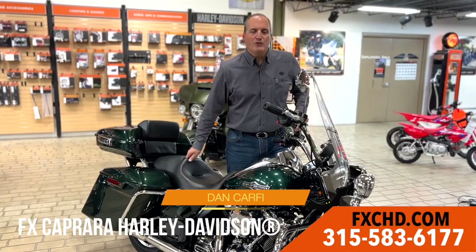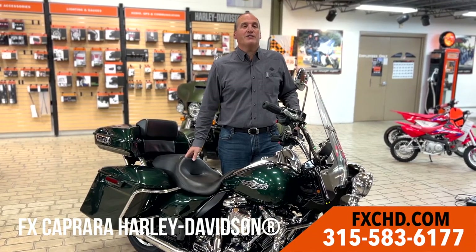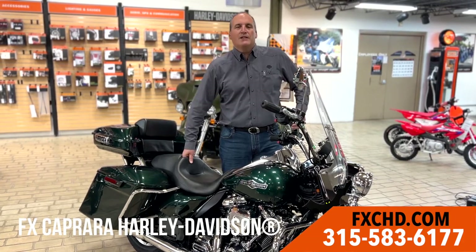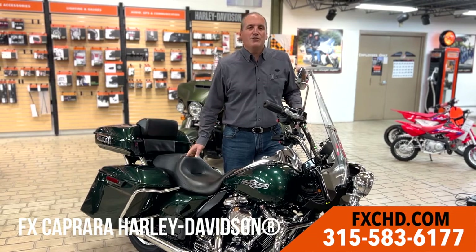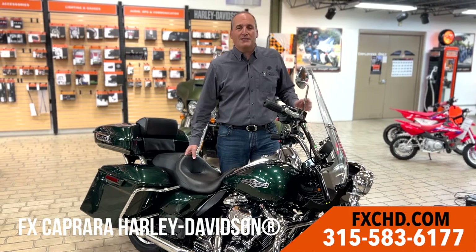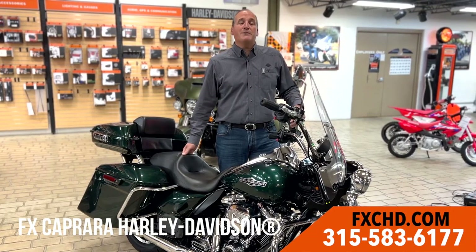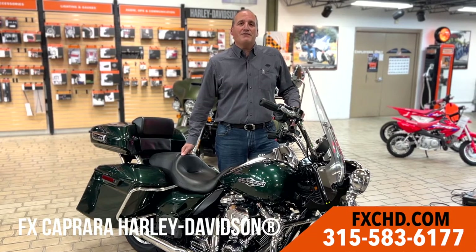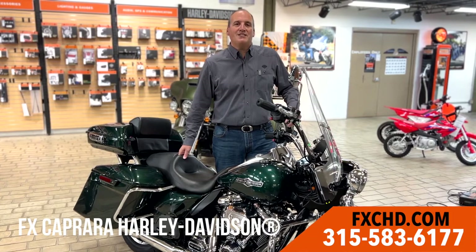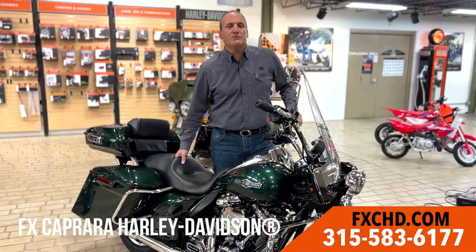We're here in our beautiful Harley-Davidson showroom with plenty of new bikes, and also the largest selection of pre-owned motorcycles like this 2018 Road King. Our number one resource for used bikes is you, the customer — we buy bikes. Don't want to store it for the winter? We will buy your bike. Call 315-583-6177 or visit fxchd.com. Or you're welcome to store it here too.